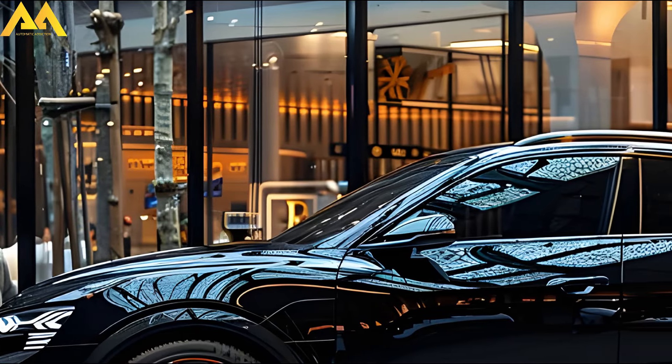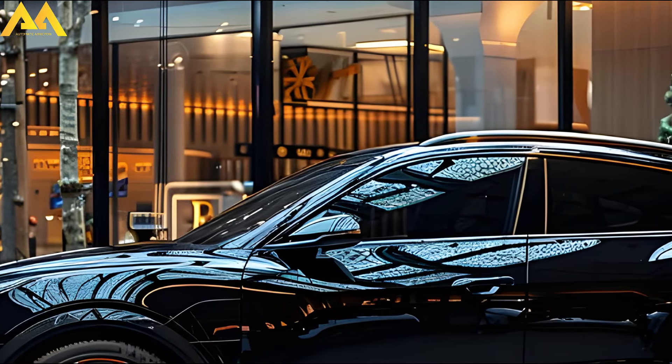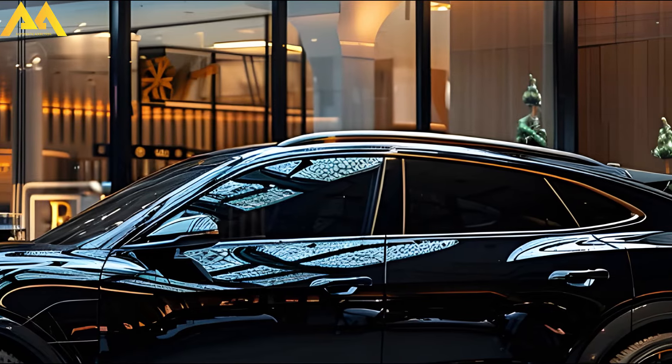The back style includes a sharp rear window, dual exhausts, and a full-width tail light cluster with welcome illumination animation.